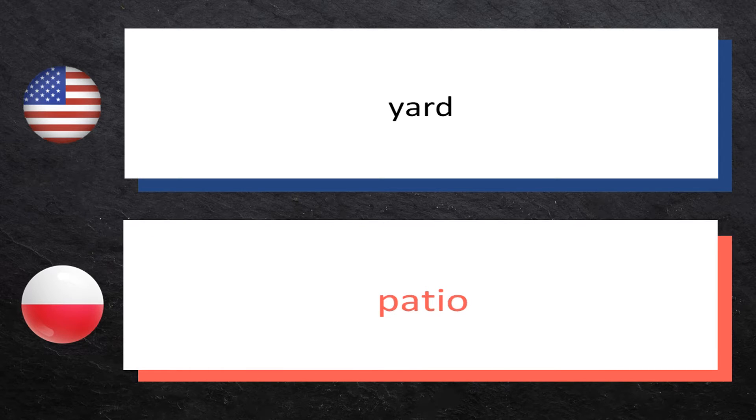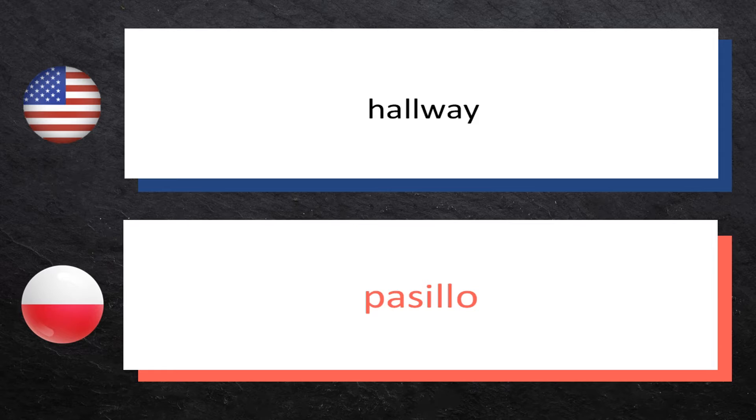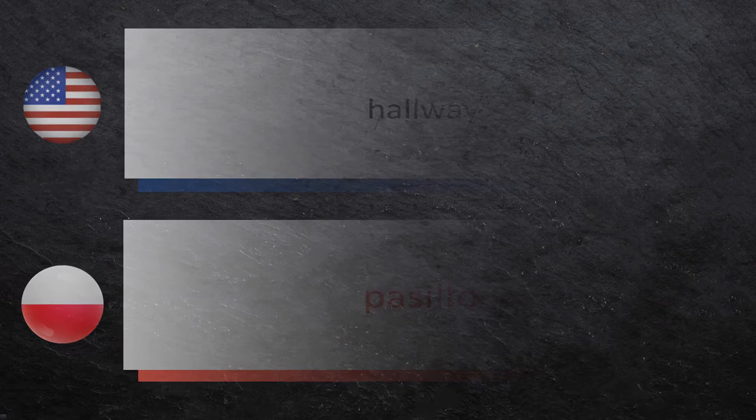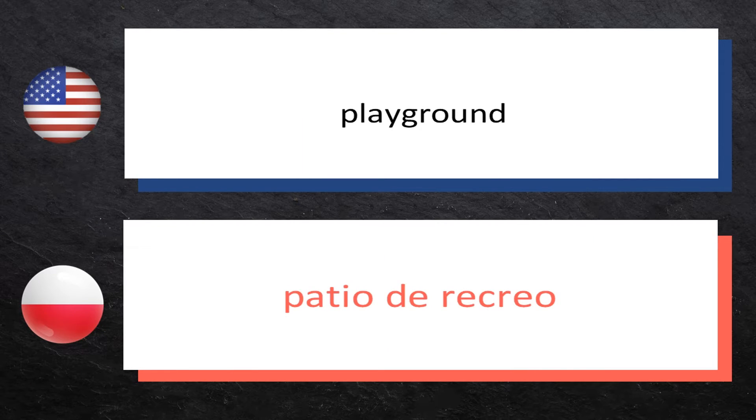Yard — podwórze. Playground — plac zabaw.